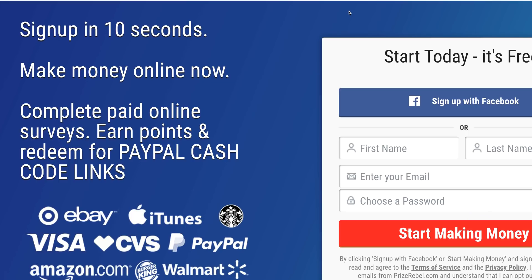Alright, I'm going to give you a full step-by-step tutorial on this website that pays out PayPal cash code links. Just watch a little bit longer and you'll have a complete blueprint at the end of this video on exactly how this works. Do not skip any of the steps because you'll miss key actions you need to take. As you can see, you can sign up to this website in less than 10 seconds and start making money online right now.